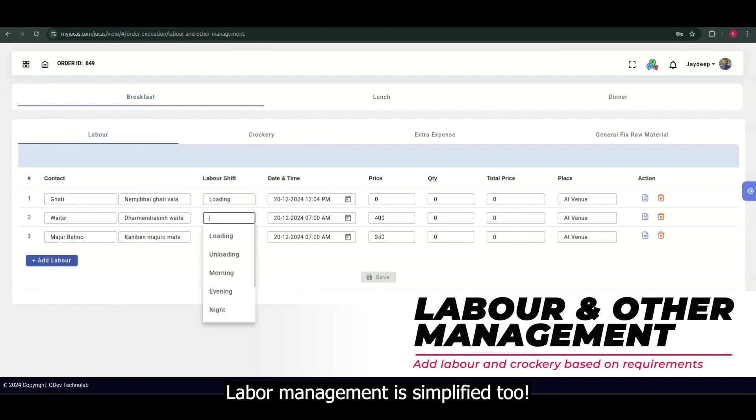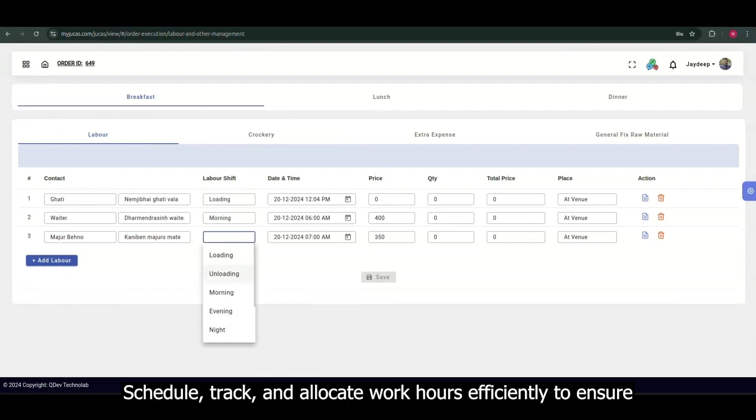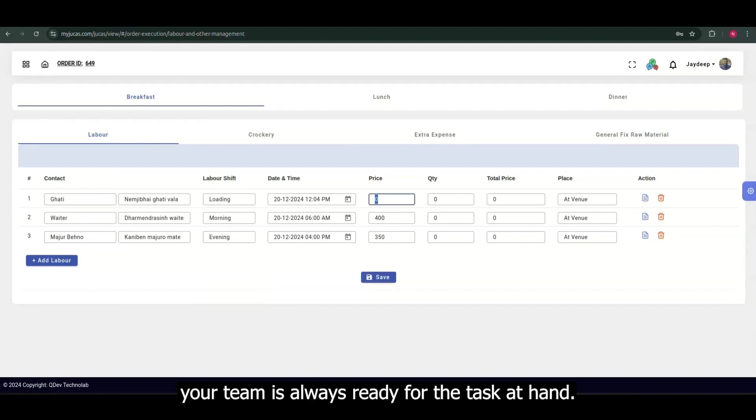Labor management is simplified too. Schedule, track, and allocate work hours efficiently to ensure your team is always ready for the task at hand.